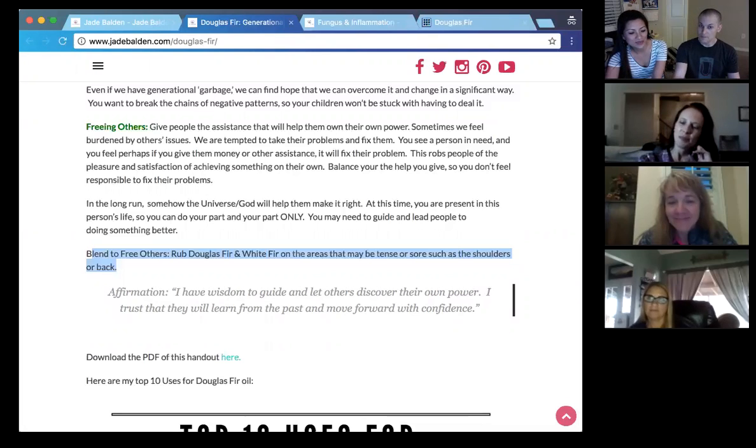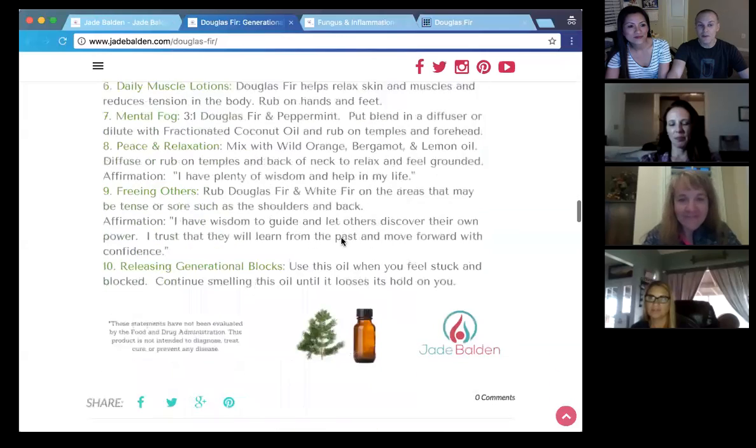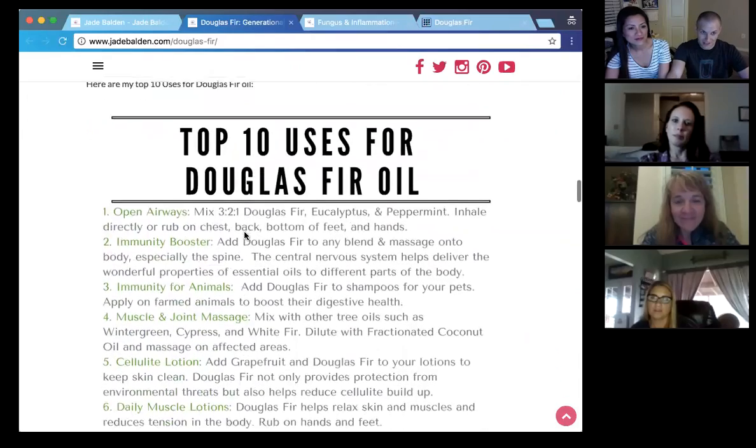I really appreciate Douglas fir — it comes in this tiny five-mil bottle. Well, that pretty much covers Douglas fir. Anybody can come to jadebalden.com/douglas-fir — there's a space, so put a hyphen there. You can download the PDF that Jade made, and you can also put comments there if you have anything you want to add.